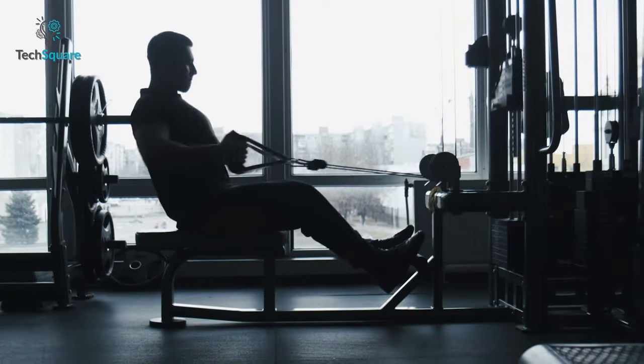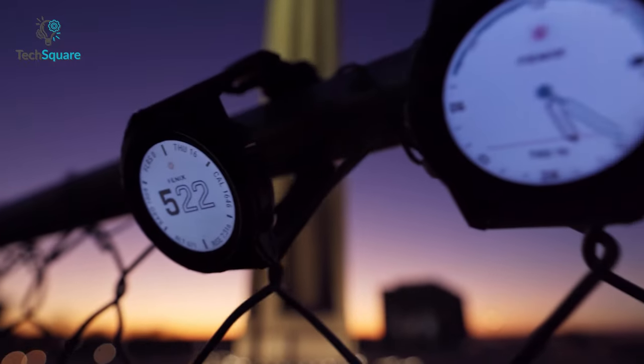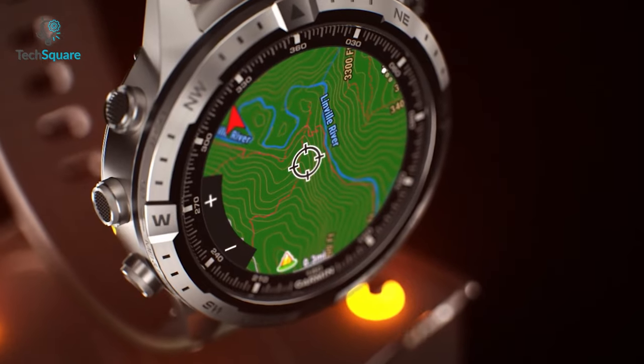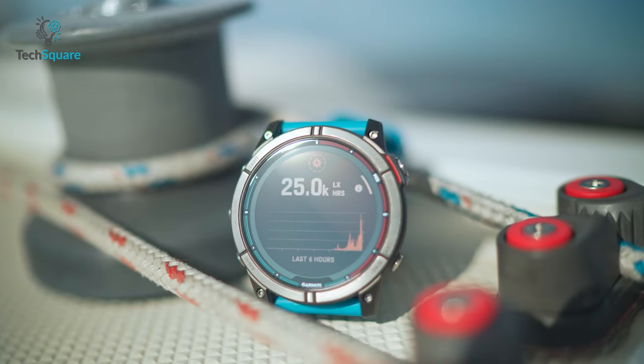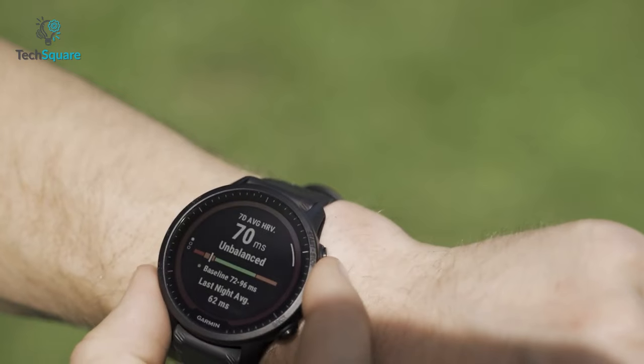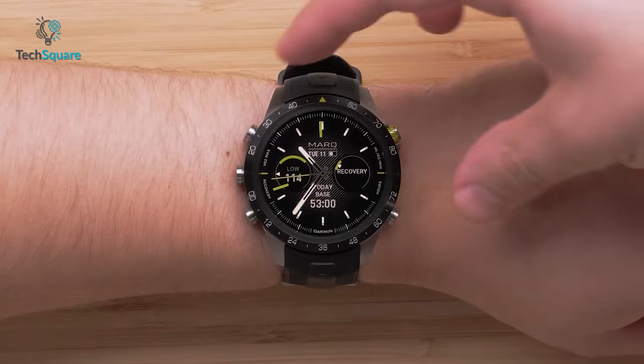To elevate your fitness and lifestyle game with the latest and greatest in the world of wearable tech, Garmin — the go-to brand for all things smart and stylish — has stepped up and offered a range of smartwatches that cater to various needs and preferences. Here we present the top 5 best Garmin smartwatches in 2023, each offering a unique combination of features and performance.